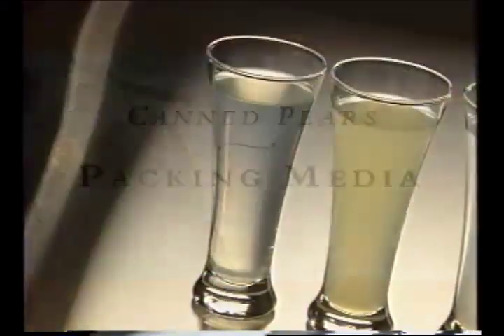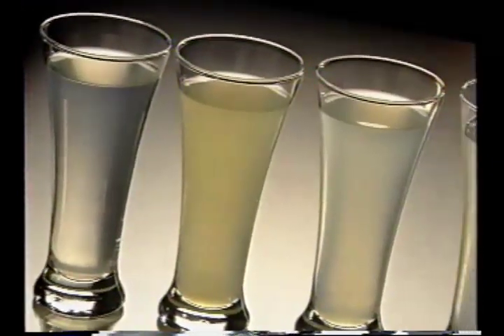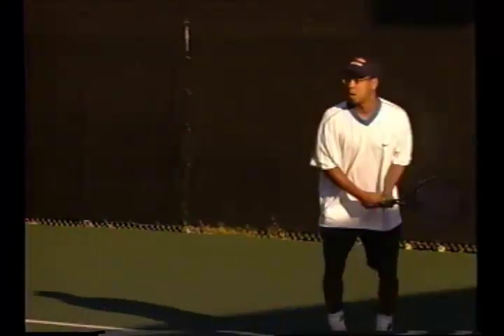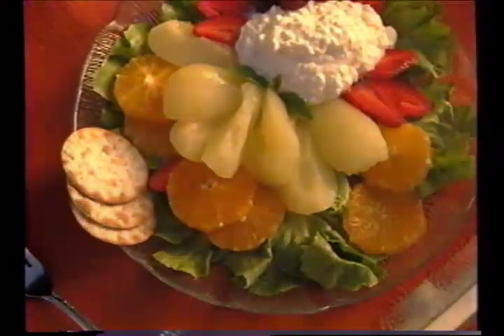The variety of packing media allows you to choose just the right one for the application. You can select pears packed in water, juice, or light syrup for low-calorie diets. Pears packed in heavy syrup work well in desserts, or provide more energy for consumers with strenuous demands on their bodies. Fruit packed in juice or water fits into diabetic diets and provides the least calories for low-calorie diets.